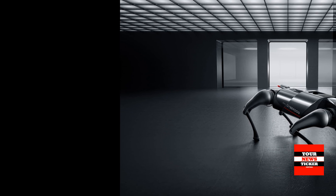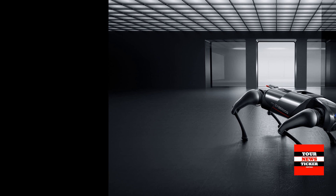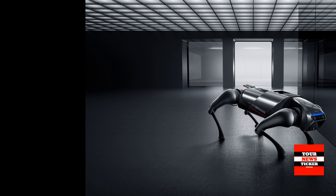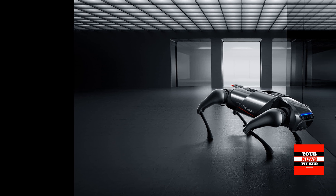The robot is able to monitor the environment in real time, create a movement map, determine the destination, and overcome obstacles.